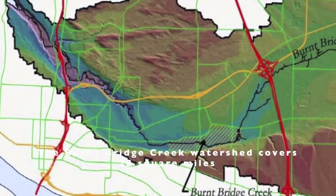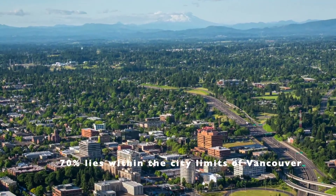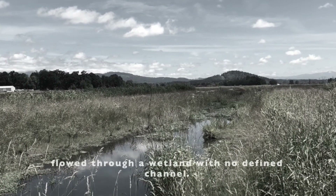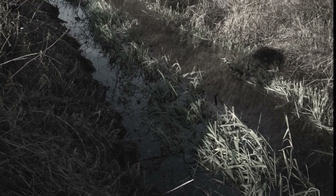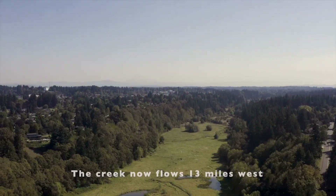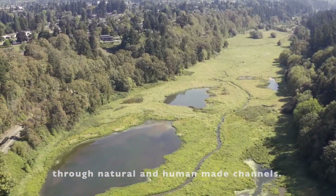The Burnt Bridge Creek watershed covers 28 square miles. Seventy percent of this watershed lies within the city limits of Vancouver. Historically, the headwaters of the creek flowed through a wetland with no defined channel, but in the mid-1800s that land was drained for agriculture. The creek now flows 13 miles west through both natural and human-made channels.